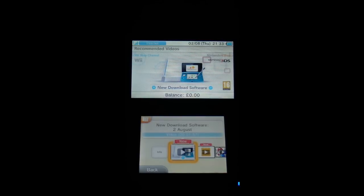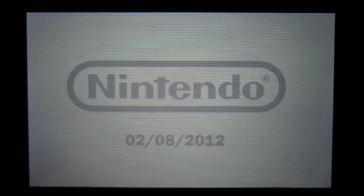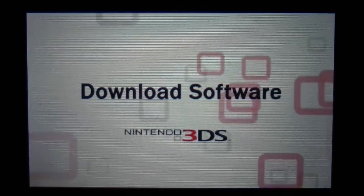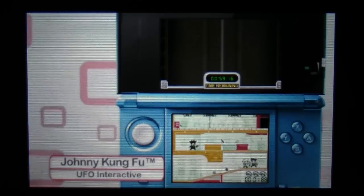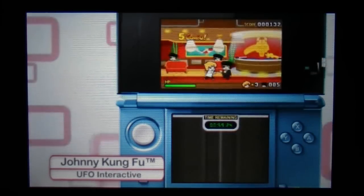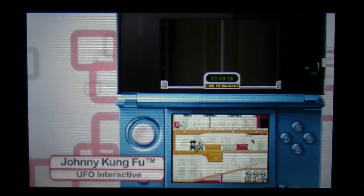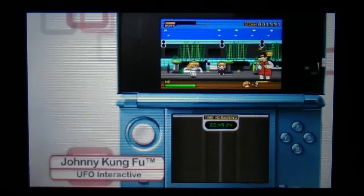Let's go back into the recommended videos and do our final video bit and have a look at Johnny Kung Fu. So here we go — look at the Johnny Kung Fu. That looks pretty interesting.